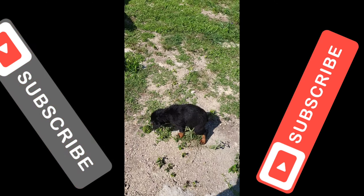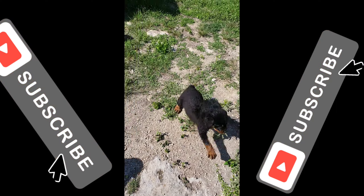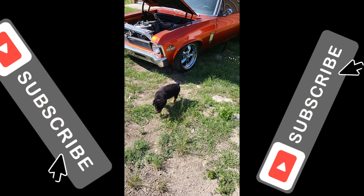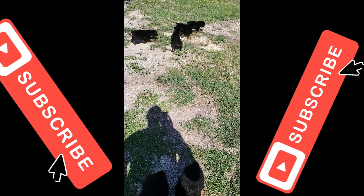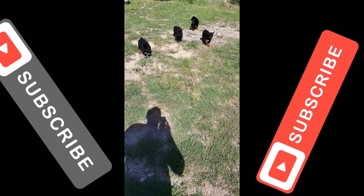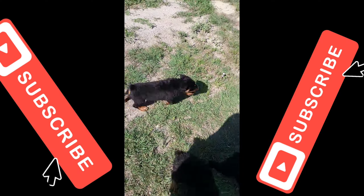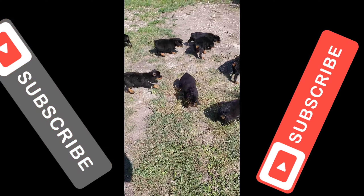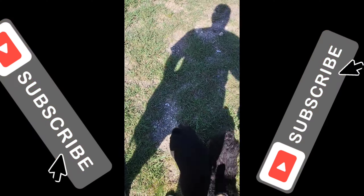First time outside after just having a bath — getting some of that vitamin D. These puppies are already sold out and not for sale. Just want to let you guys see some of the beautiful things we have going on at Butler Kennels — these big old puppies.